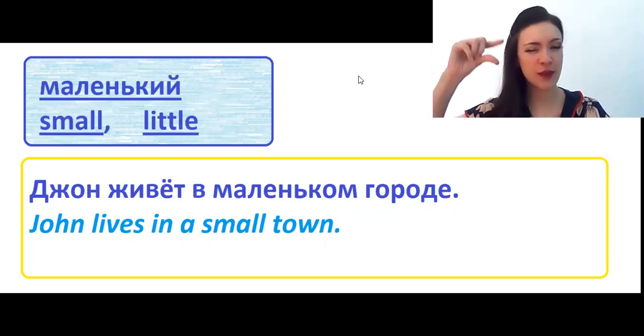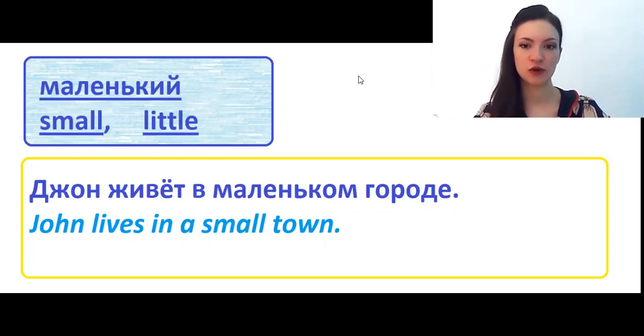Маленький means small or little in English. In English you have two words, and in Russian we have only one. That's why Russian people always make a mistake — we cannot choose between small and little. For me, they are almost the same, so I always mix them.